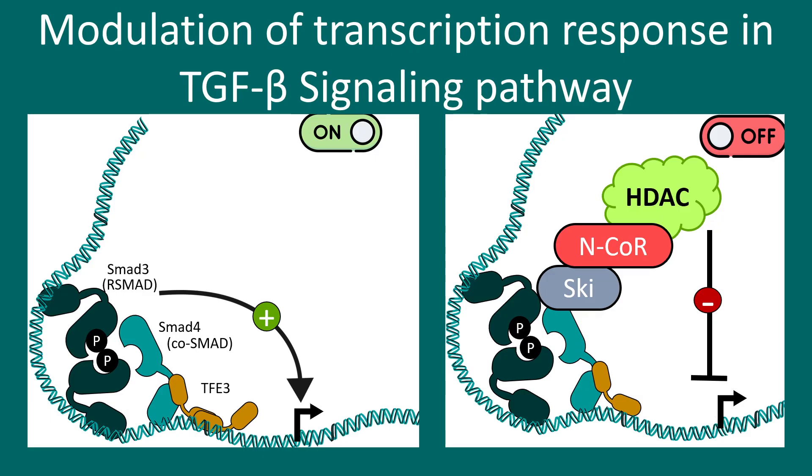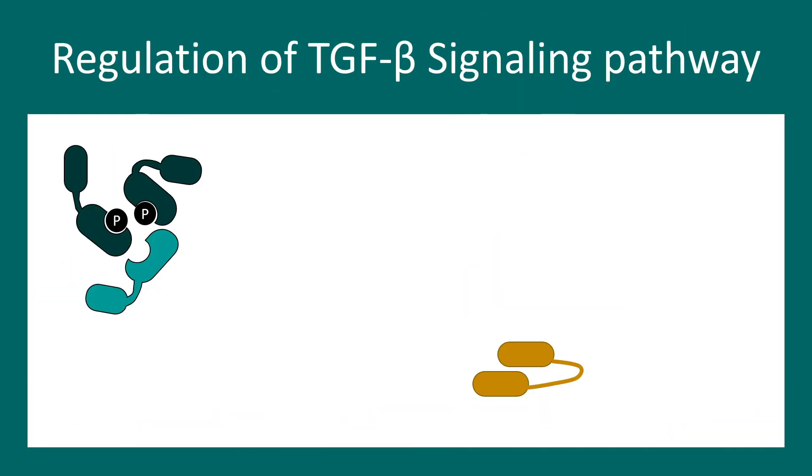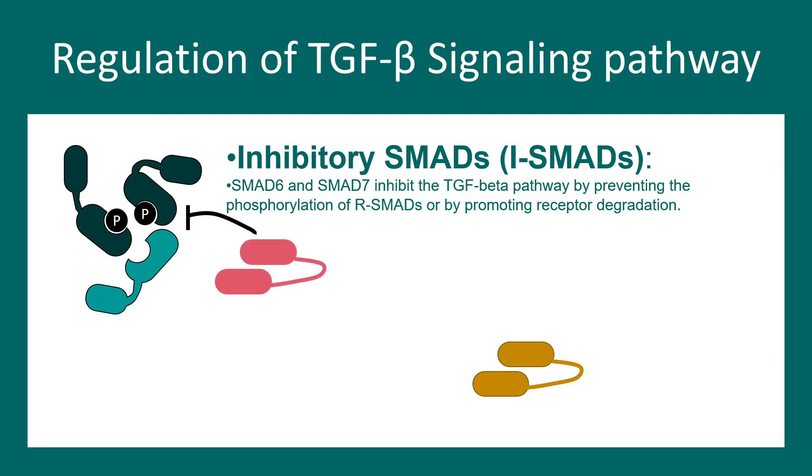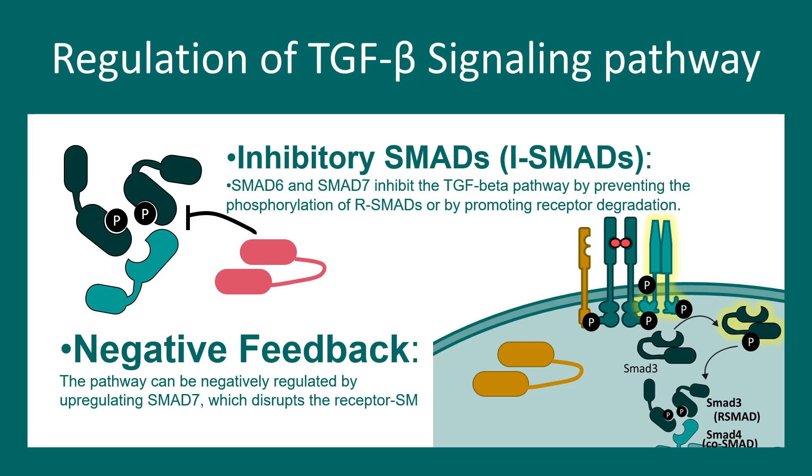At the nuclear level, the outcome of TGF beta signaling depends on which components the SMADs interact with — whether it is turned on or off depends on the partner the SMAD complex interacts with inside the nucleus. There are also inhibitory SMADs: SMAD6 and SMAD7 inhibit the TGF beta pathway by preventing phosphorylation or even degrading the components. SMAD7 can prevent phosphorylation of SMAD3 by disrupting receptor-SMAD interaction, serving as a negative feedback mechanism.